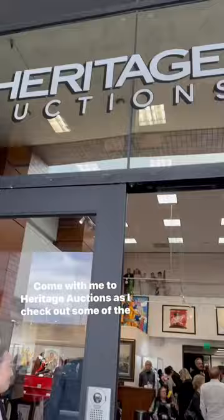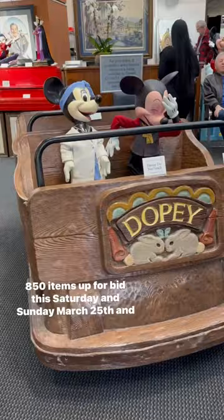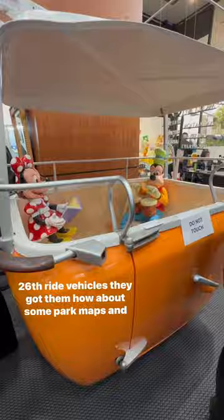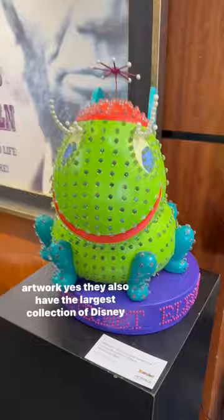Come with me to Heritage Auctions as I check out some of the 850 items up for bid this Saturday and Sunday, March 25th and 26th. Ride vehicles? They got them. How about some park maps and artwork? Yep.